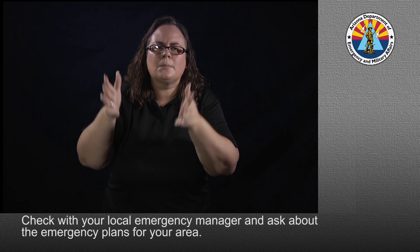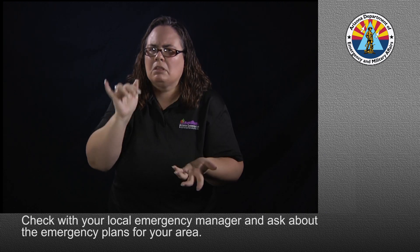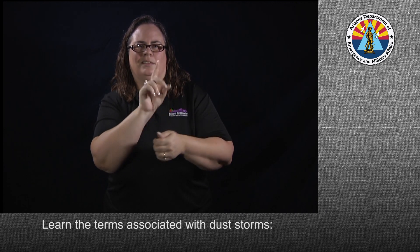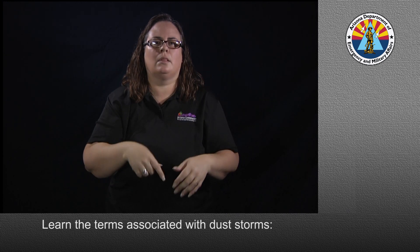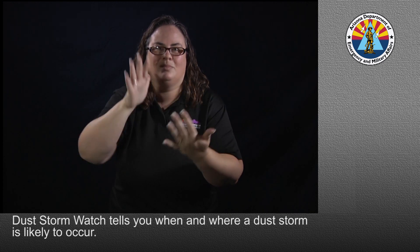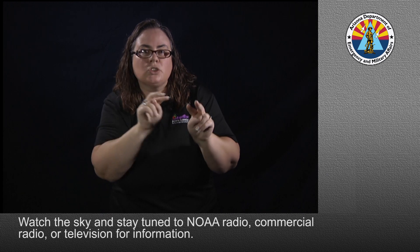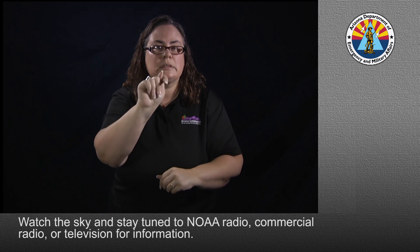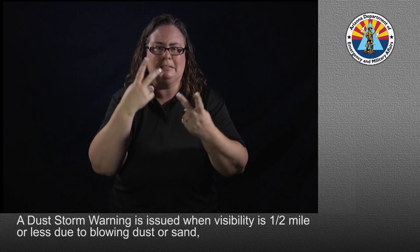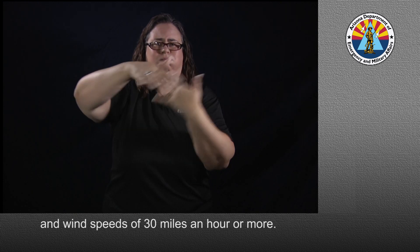Check with your local emergency manager and ask about the emergency plans for your area. Learn the terms associated with dust storms. A dust storm warning is issued when visibility is half-mile or less due to blowing dust or sand, and wind speeds of 30 miles an hour or more.